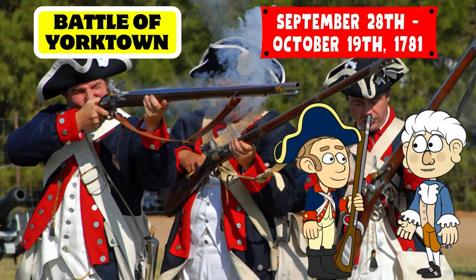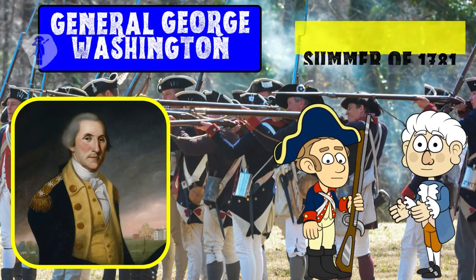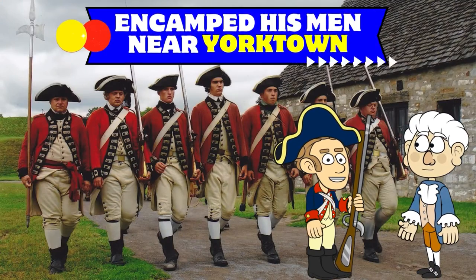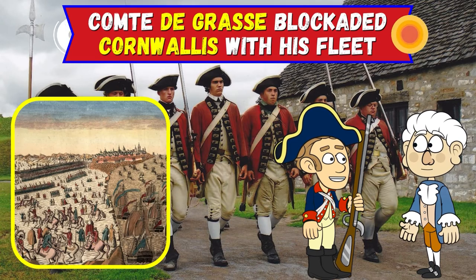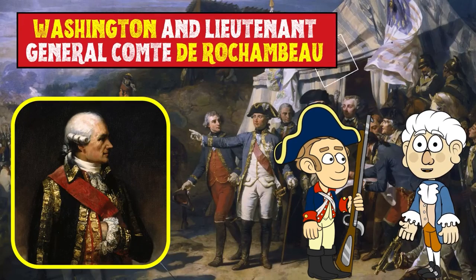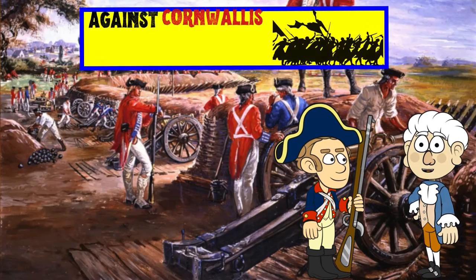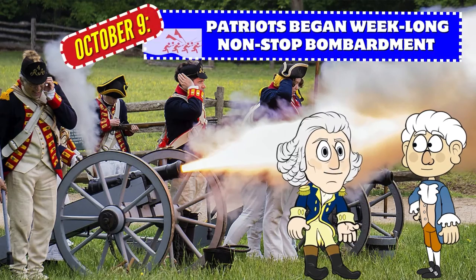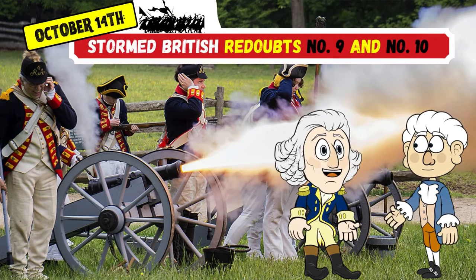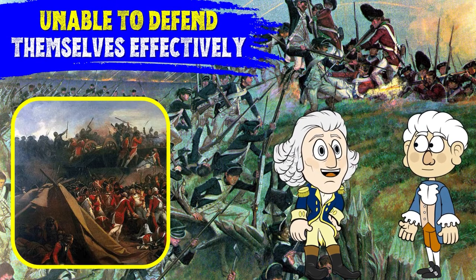The Battle of Yorktown was fought from September 28 to October 19, 1781 near Yorktown, Virginia. During the summer of 1781, General Washington learned that British General Cornwallis had encamped his men near Yorktown. After French Admiral Comte de Grasse blockaded Cornwallis with his fleet, Washington realized it was time to attack. Washington and Lieutenant General Comte de Rochambeau led over 16,000 American and French troops against Cornwallis and his 7,500 men. On October 9, they began a week-long non-stop bombardment of British positions, and on October 14, stormed British redoubts number 9 and number 10. The British quickly became surrounded and unable to defend themselves effectively.